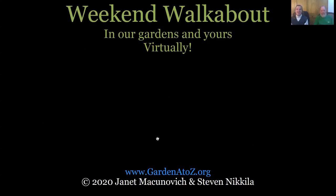Welcome to Weekend Walkabout. This is our fourth webinar in the Garden A to Z Weekend Walkabout series. Thank you for joining us.